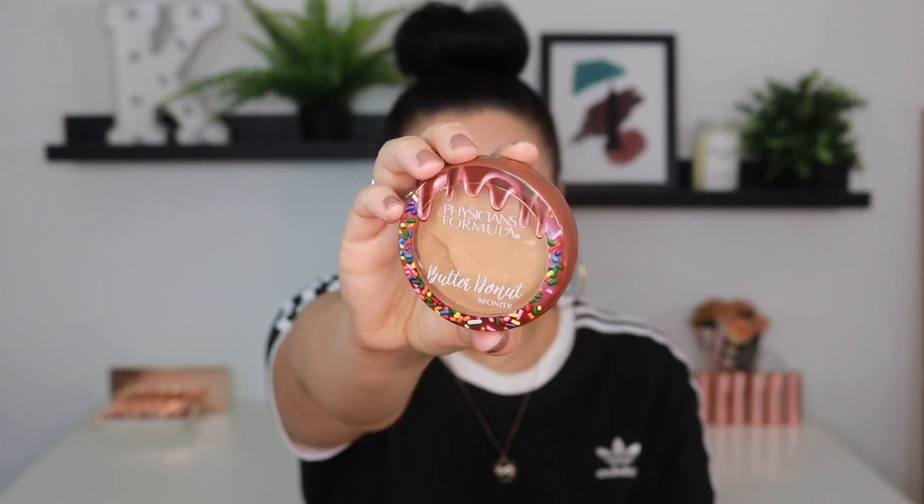What I have in front of me is the limited edition Cheat Day Butter Bronzers from Physicians Formula. These are so freaking adorable — I picked up three of the four shades.